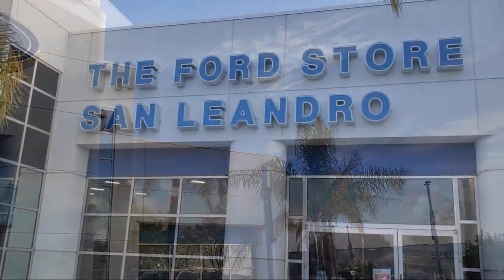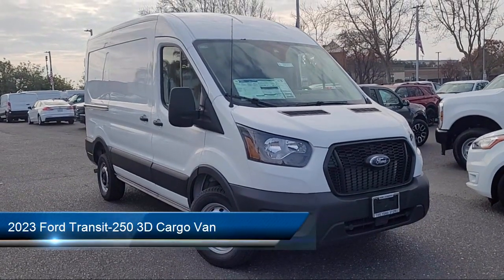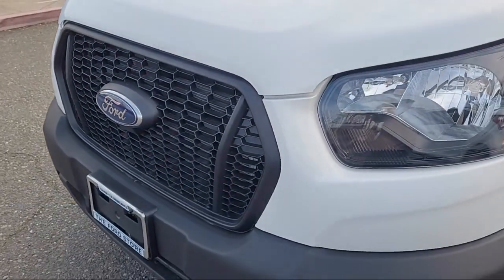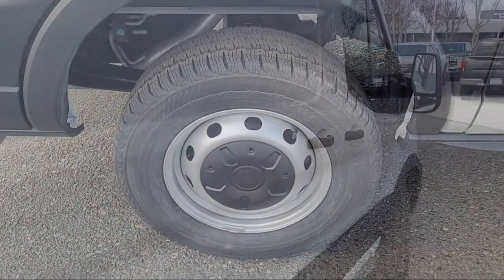Welcome to the Ford Store San Leandro and here's a look at another one of our great vehicles for sale. It comes equipped with keyless entry, cruise control with adjustable speed limiting device, rear view camera, steering wheel controls, and electronic stability control.